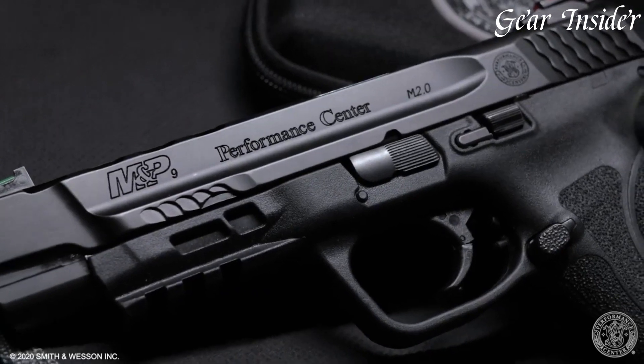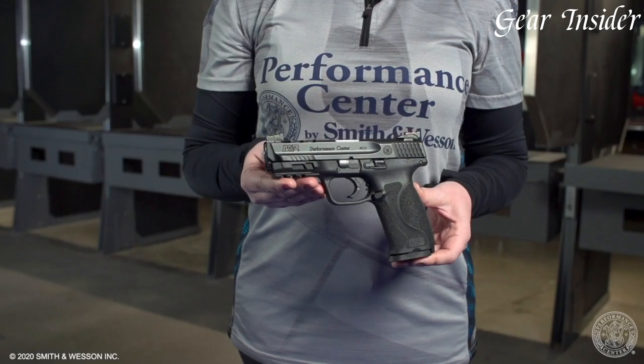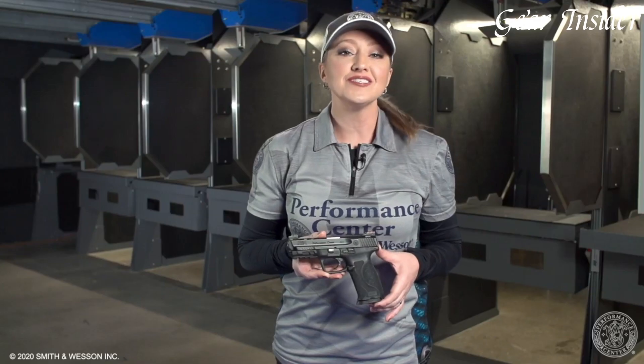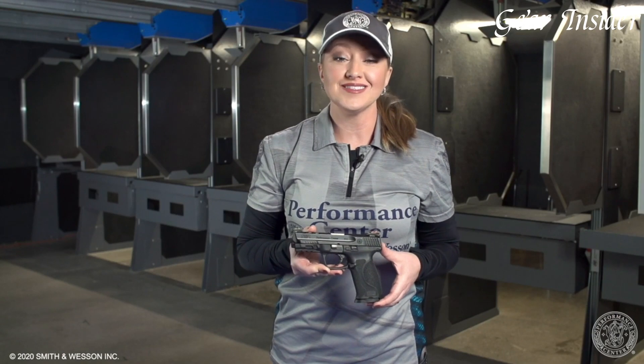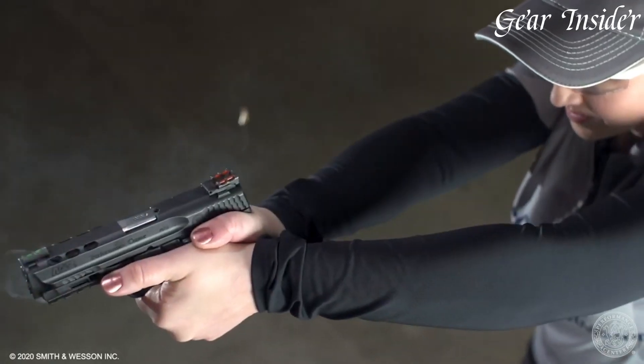The M2.0 also incorporates a Picatinny rail for accessory integration, making it a top choice for personal defense, law enforcement, and sports shooting. Built on a legacy of quality, the Smith & Wesson M&P M2.0 stands as a true evolution in handguns, combining modern design with unmatched performance.